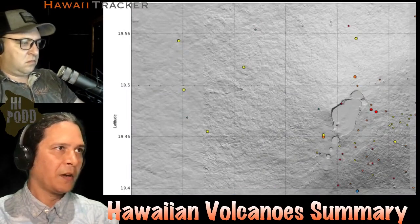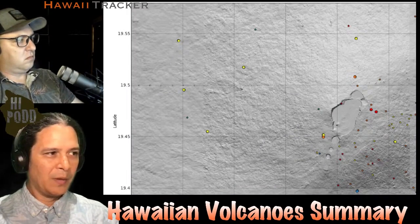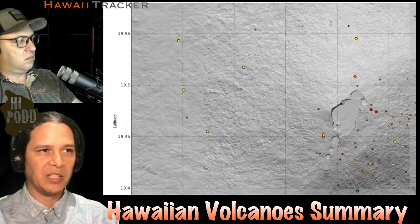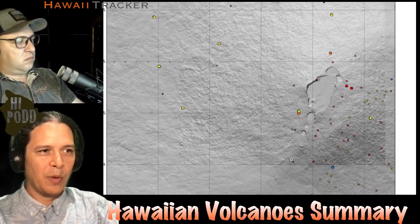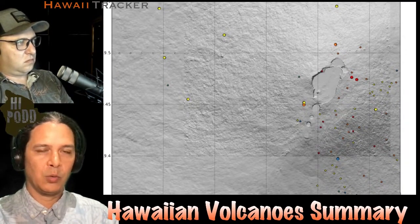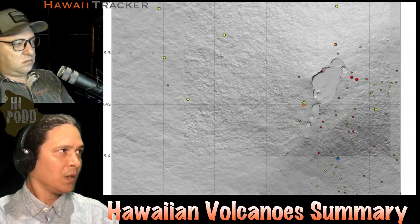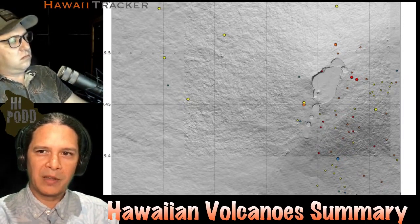Just for comparison, here is the last month of earthquakes on Mauna Loa. While Mauna Loa is also inflating, as evidenced by GPS data, this is the big difference between the volcanoes — Mauna Loa is not showing any pressure at the summit, none of the earthquakes we saw preceding the 2022 eruption. So all is still quiet, and we'll wait to see what happens next. That's the Hawaiian Volcano Summary for the week.